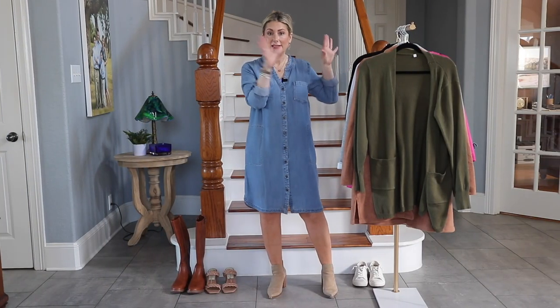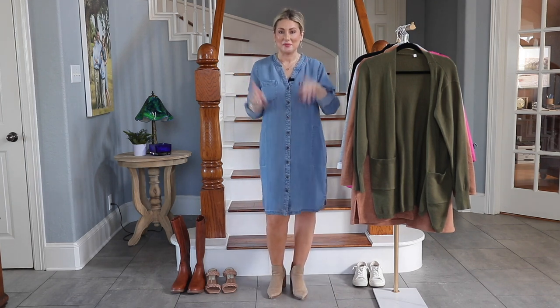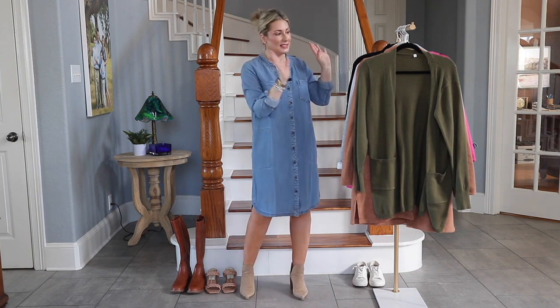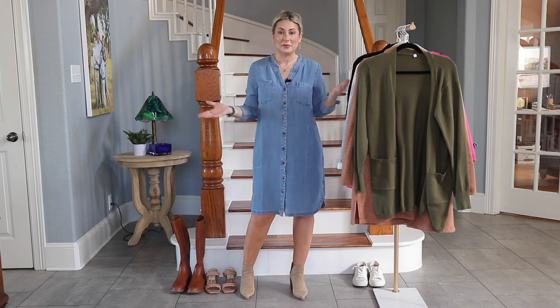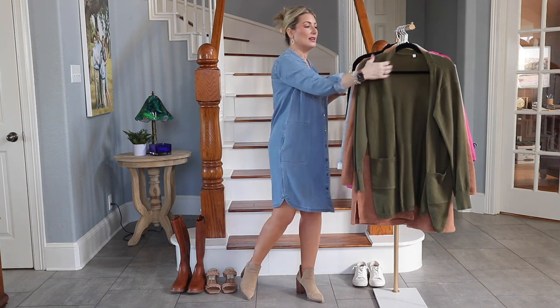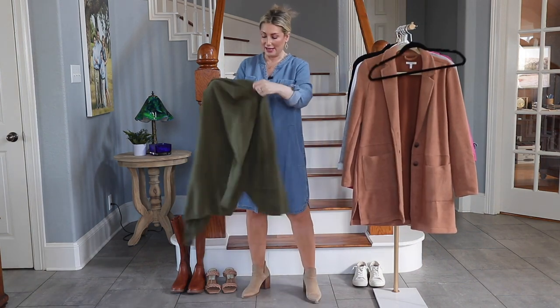Let's talk about what you can layer on top of the dress. I know so many of you are itching to put a belt on me — we'll get there. But first, let's talk layers. None of this is rocket science, but sometimes we forget what we have in our closet and what goes with what.